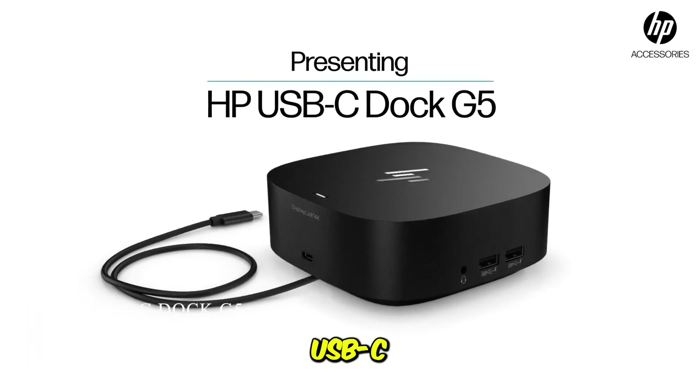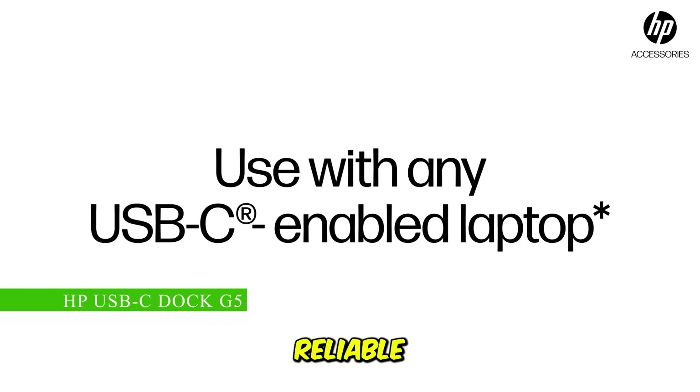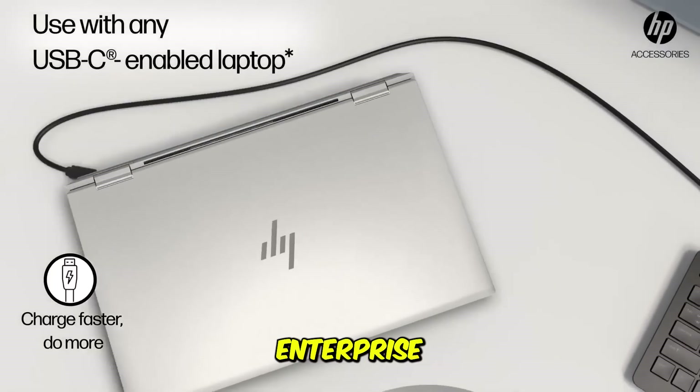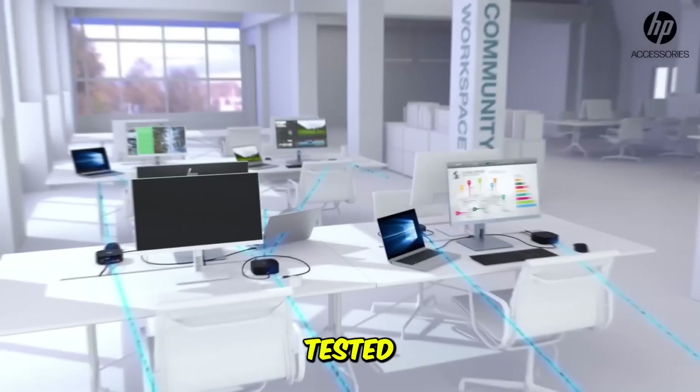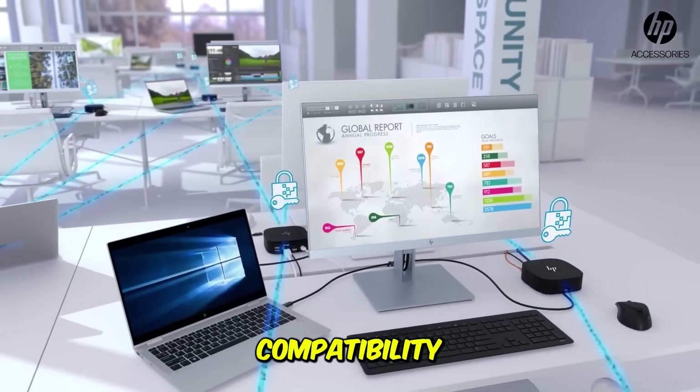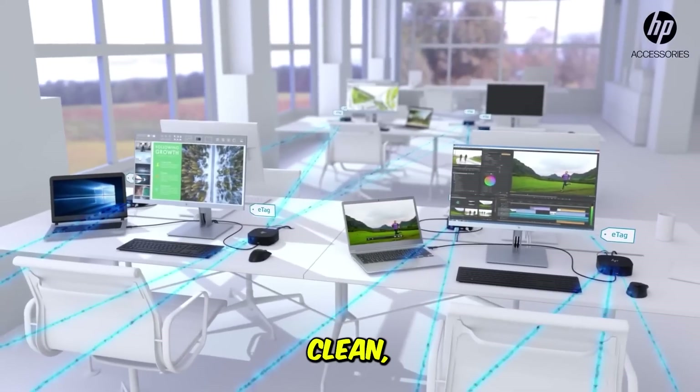The HP USB-C Dock G5 Essential Dock is the no-frills, reliable option often favored in corporate and enterprise settings. As an essential dock, its strength lies in its simplicity, tested reliability, and broad compatibility across different operating systems. It offers the fundamental ports — display outputs, USB, and Ethernet — in a clean, functional package.